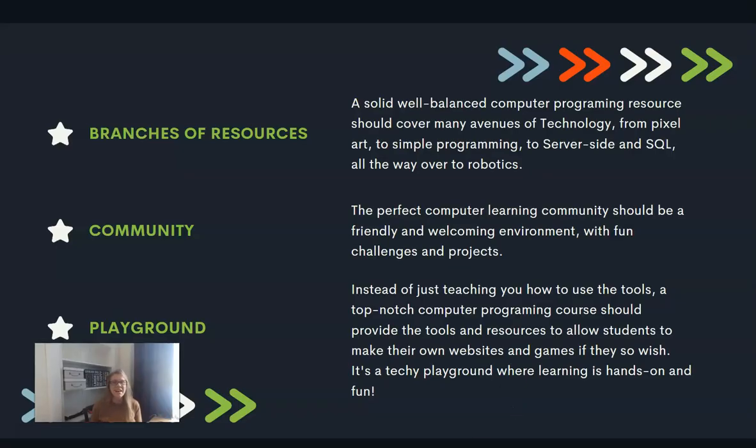He's also talked about branches of resources — finding a solid, well-balanced computer programming resource that covers many avenues of technology, from pixel art to simple programming to server-side and SQL, all the way over to robotics. He feels that breadth of coverage is one of the key pieces to look for when you're seeking technology education for your kids.